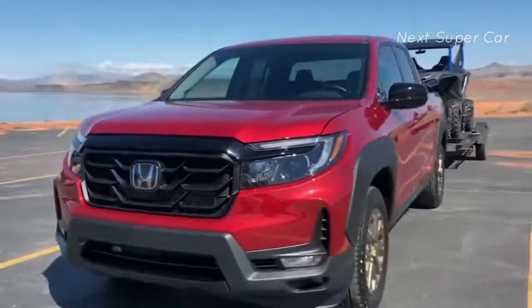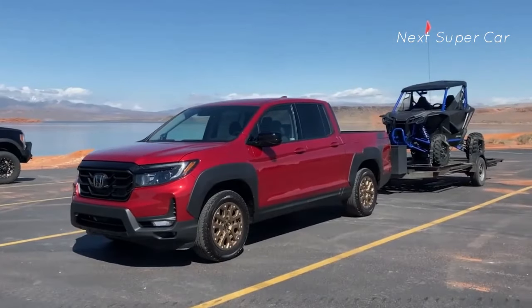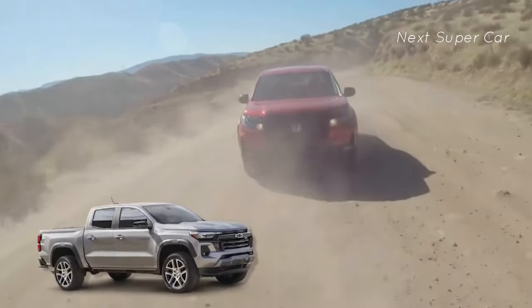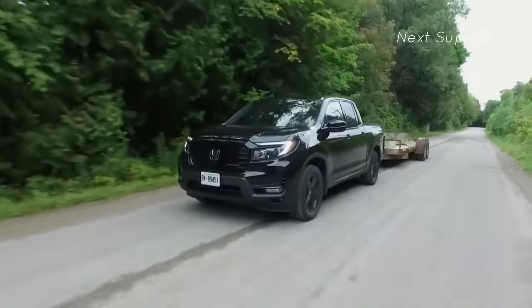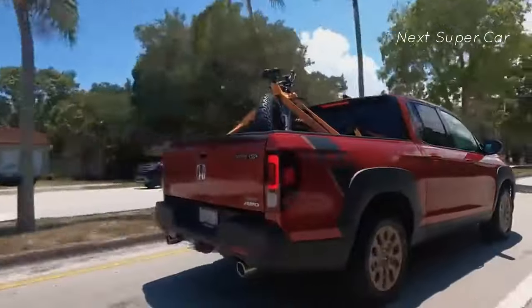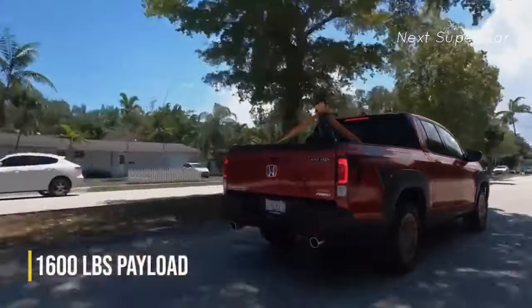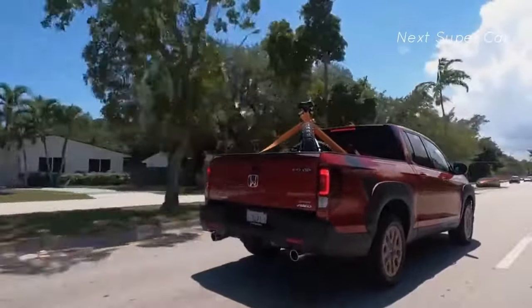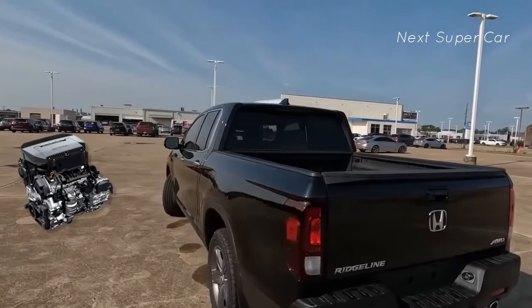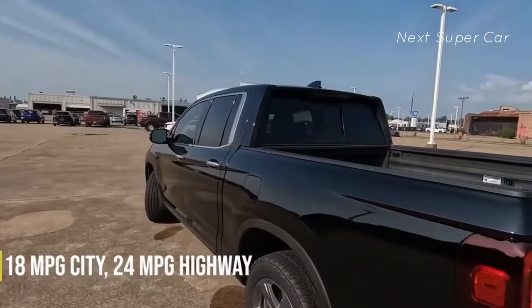The Honda Ridgeline needs to be able to tow despite how great it looks. The Ridgeline is substantially lighter than rivals like the Chevrolet Colorado and Ford Ranger. Since it comes standard with all-wheel drive and a 5,000-pound towing capacity, it can pull more than 1,600 pounds more than the Colorado, but less than the Ranger. It has the most efficient V6 engine in its class.